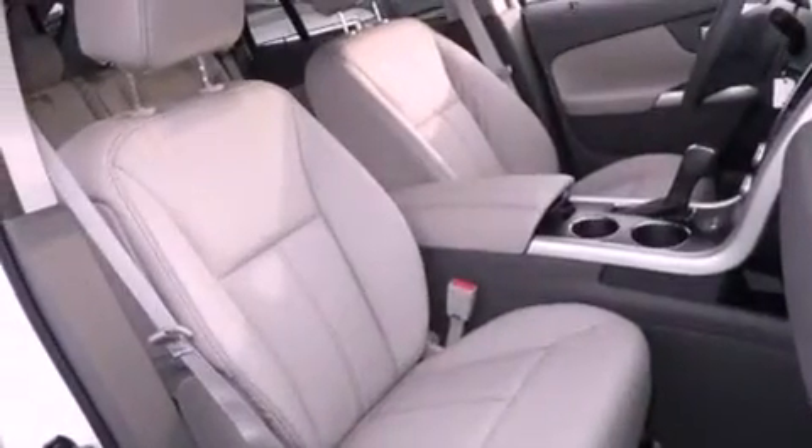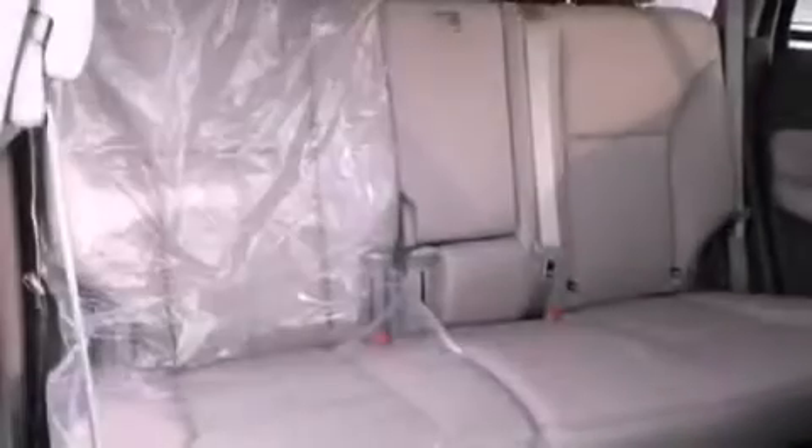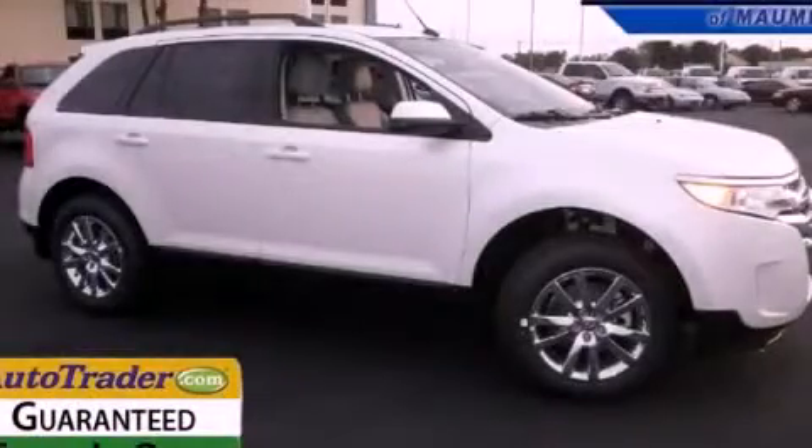Side curtain airbags, air conditioning with automatic climate control, cruise control, and a rear spoiler. Call now to find out how you can own this breathtaking automobile.